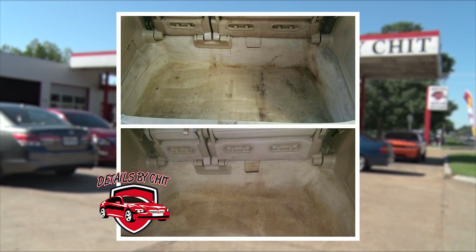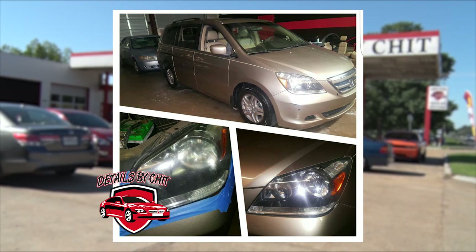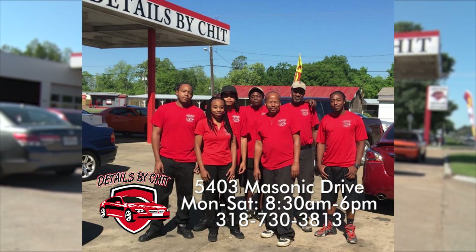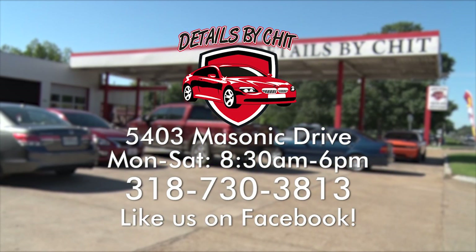With the way the weather changes in Louisiana, let's say I bring it in and a thunderstorm breaks out — do you have a rain check? We definitely have rain checks. We want customers to feel like they're getting the most value for their money. Please go check us out on Facebook — we like to display a lot of our work. And that wraps up today's What's In Store, Details by Chet on Masonic Drive on ABC 31 KLAX.